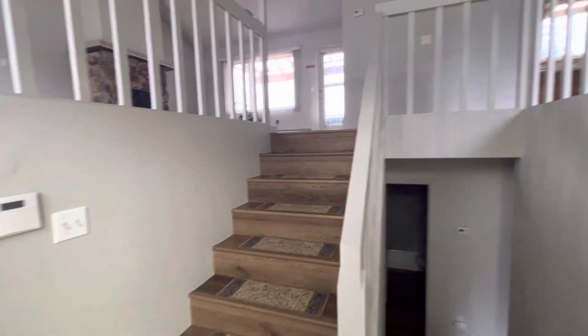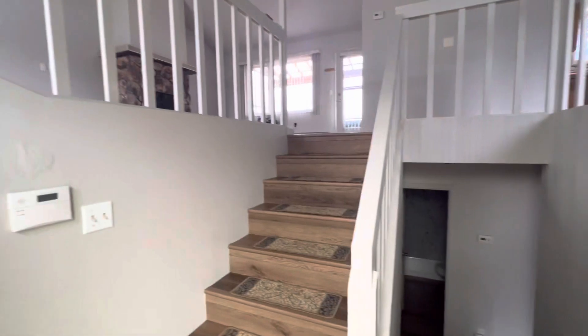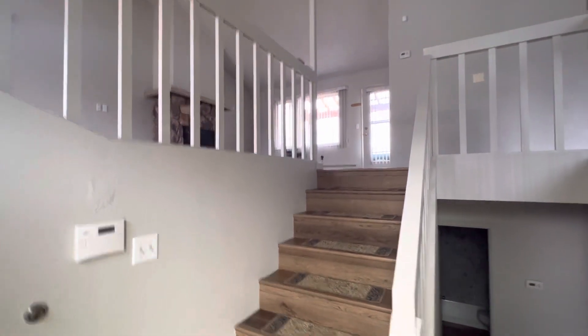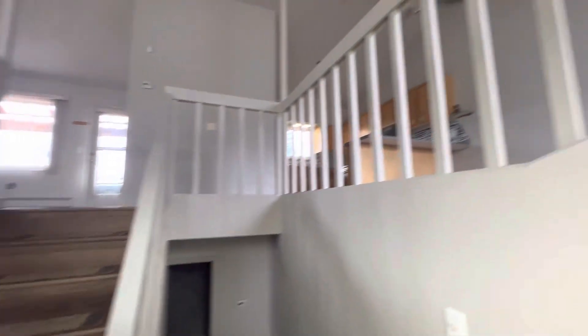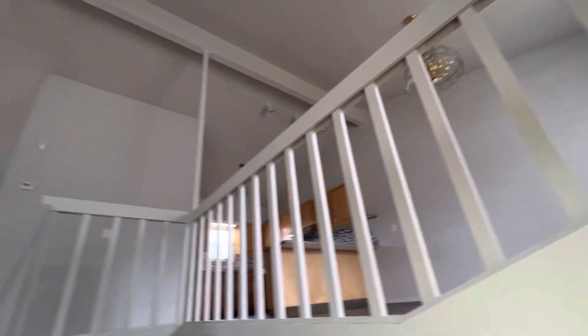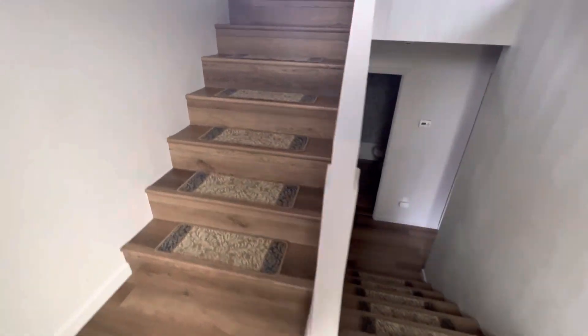So your typical split level home — you come in and you can go up or down. But this one is nice because I haven't seen a split level with vaulted ceilings like ever. This is cool. Big entryway too, this is a good size.